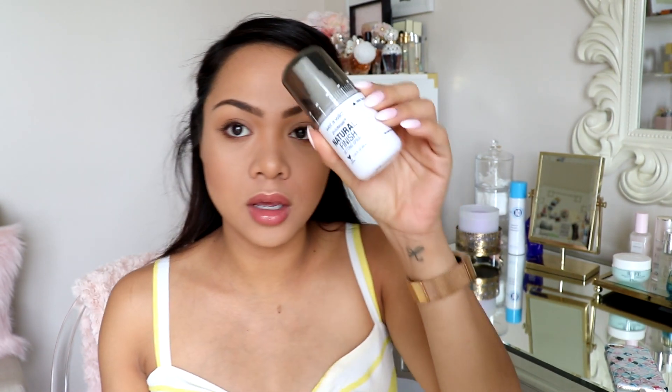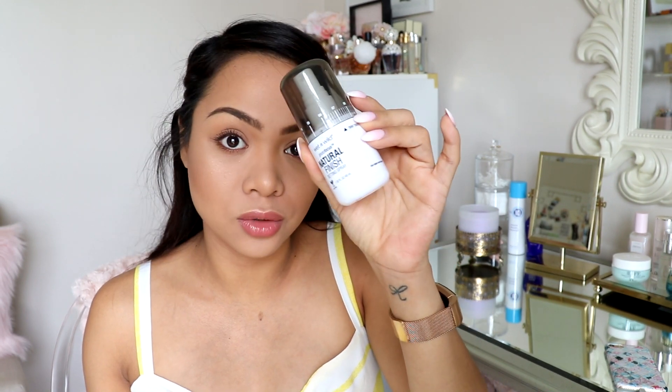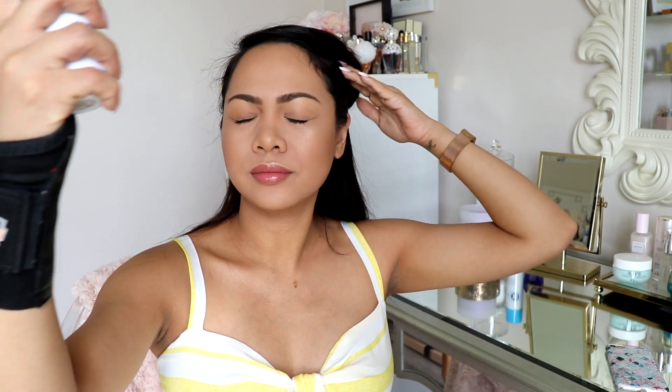And then to set everything, I use this from Wet n Wild — the Photofocus Natural Finish Setting Spray. I've gone through so many of these. I just love it and it's super cheap and it does the job. I just shake it up a little bit and then spray it. For like $4, it does the job.